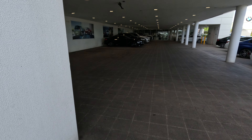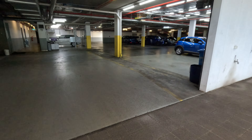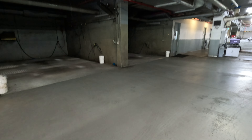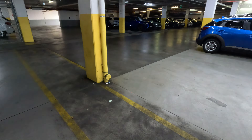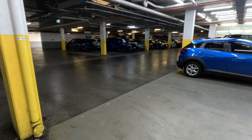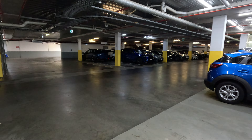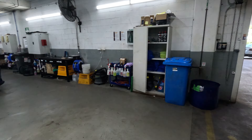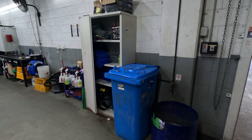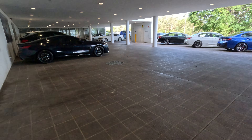I gotta tell you, this 8 Series — have a look here. Oh, customer parking! I didn't know they had customer parking. They've got a service bay — that's the customer parking area. I should have driven in under there!